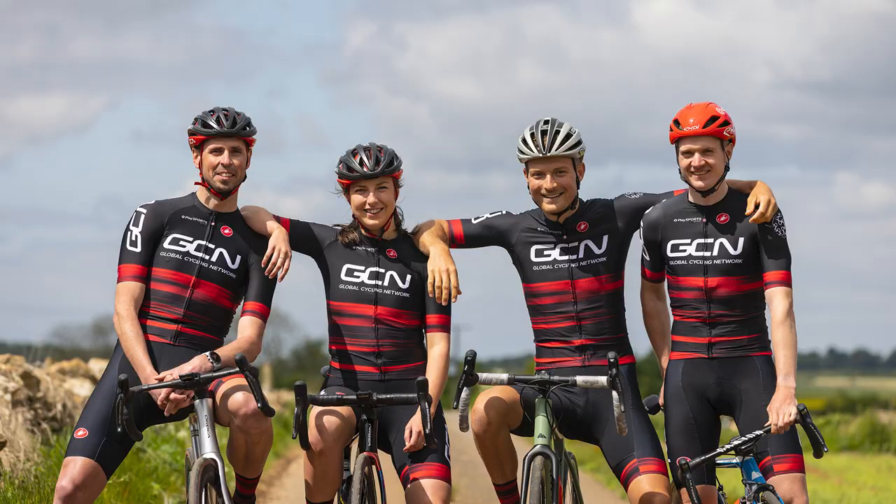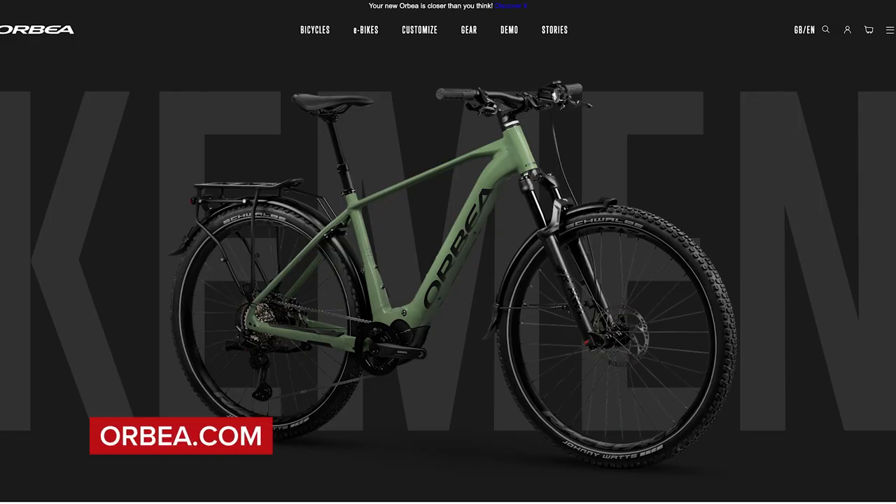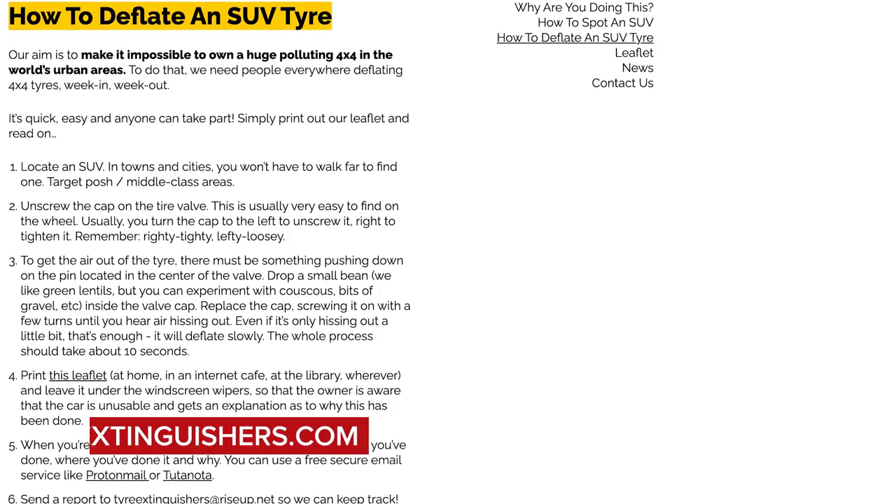Coming up this week, we've got the new GCN pro kit, carbon fiber tires, two new bikes, and people that are going around deflating tires. We're going to be discussing our main talking point: what are the dangers of buying used bikes and kit?